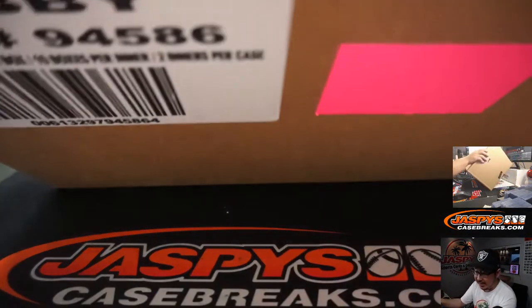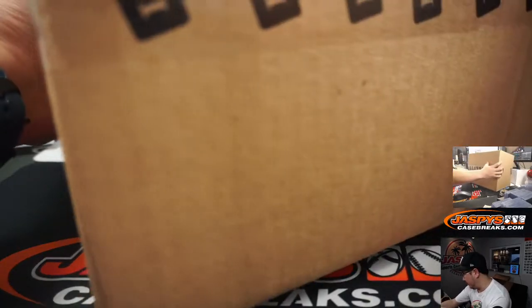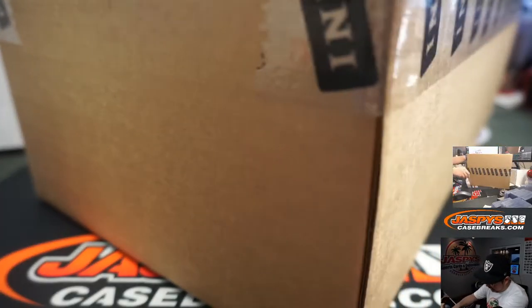This is a master case, so let's pop this open and see which inner case we're going to do.